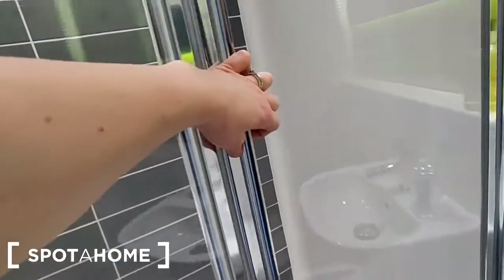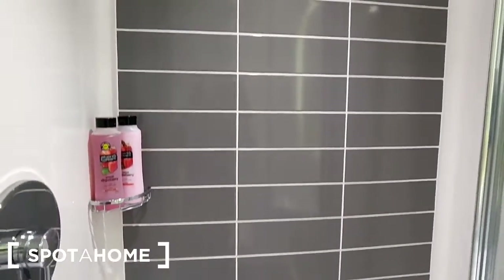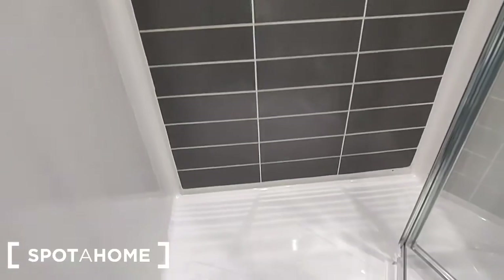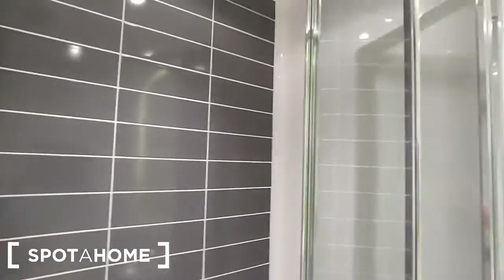It's a folding style shower door. The shower is fully tiled on the back up to your shower head, and there's the shower tray. Fully enclosed with spot lighting.